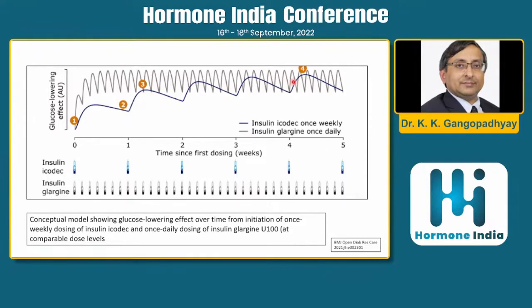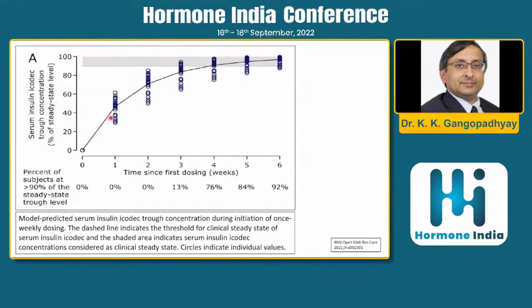This is a model-predicted graph: at one week, icodec is roughly 40–50% effective; at two weeks about 60%; at three weeks close to 80%; and more than 90% at four weeks. So at least four weeks are required to reach steady state.